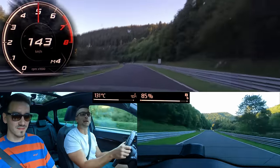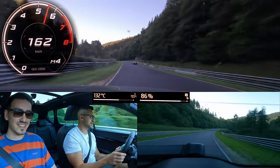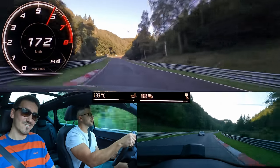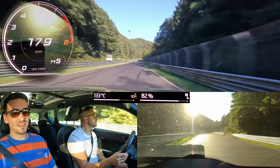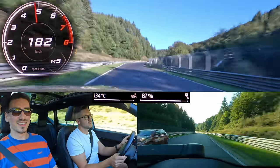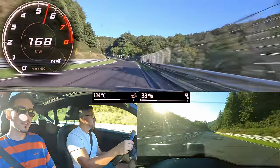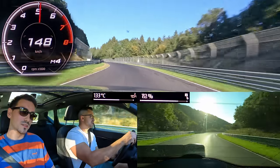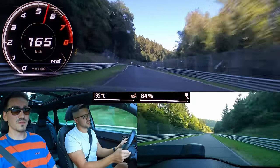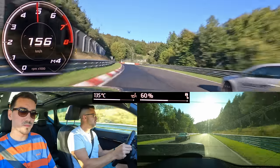I couldn't have imagined these cars being driven like this, to be honest. Well, they told you how fast it is 0 to 100 on paper when you bought it, but they didn't tell you how fast it can be. Is it limited? Because it doesn't go above 180 at this point. Maybe it's just lack of power to wait on the uphill section.